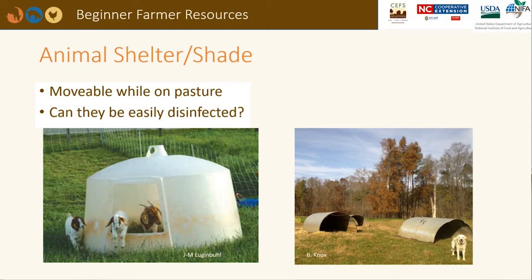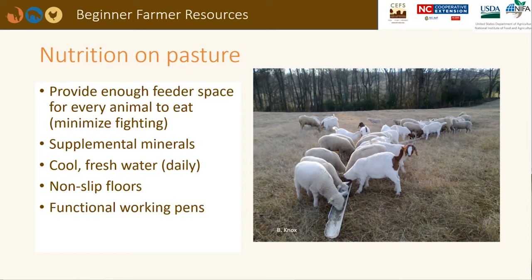Here are two options for movable shelters on pasture. Polydome calf hutches made from UV-stabilized polyethylene are lightweight and easily disinfected. They work well in cold weather but may get too hot in the summer. The porta huts on the right are constructed from heavy galvanized corrugated steel. They could be hooked up to a utility vehicle or a tractor and moved. Bossy animals may stand at the entrance and keep young, timid, or older animals from entering.